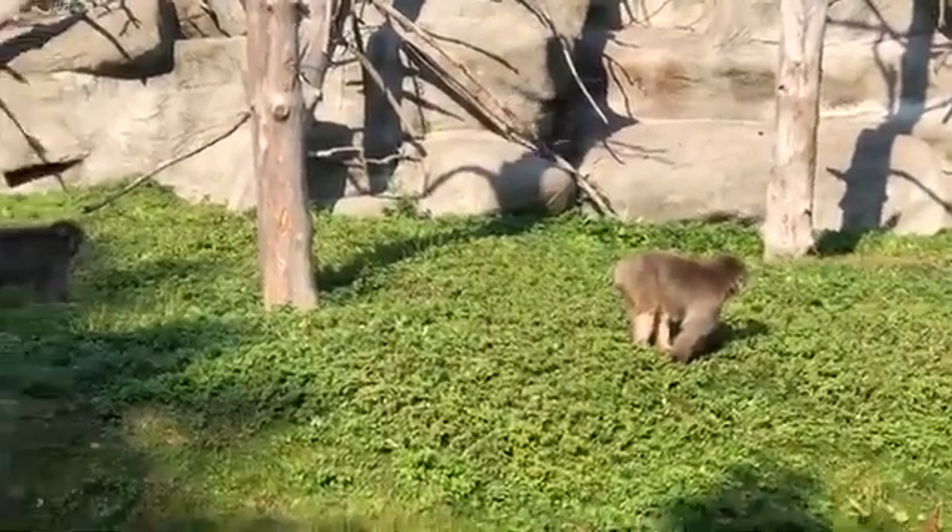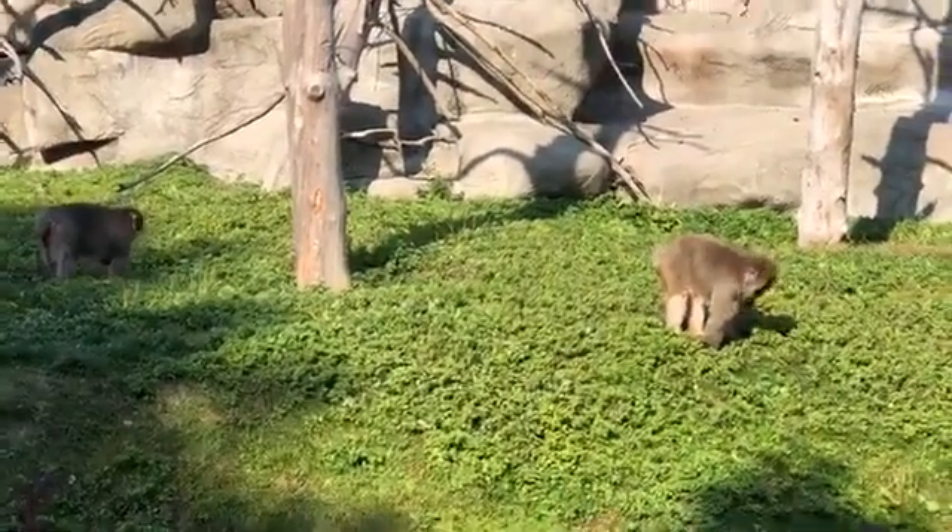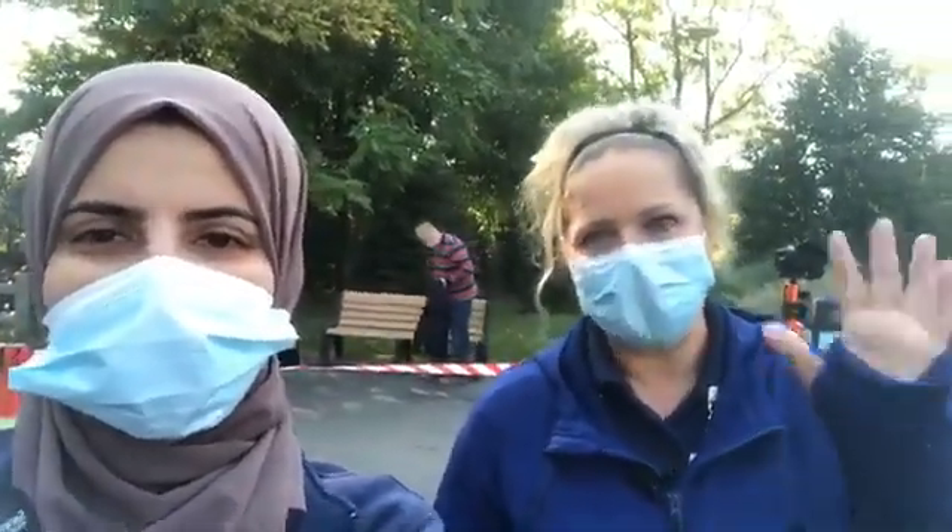Thank you so much for joining us and for answering our snow monkey questions. If you have any other questions, go ahead and send them in and we'll be sure to answer them even after this broadcast is over. Otherwise, stop on by and visit the snow monkeys — they are super cute and really fun to watch. Have a great day, everyone!